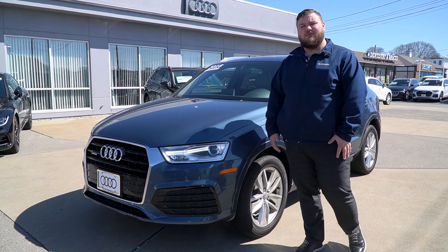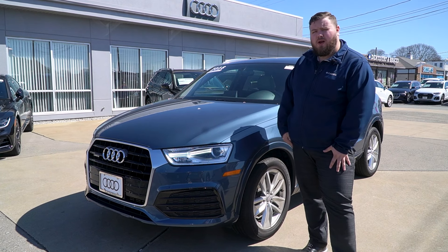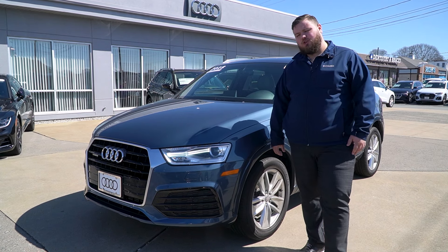Hey Lee, how's it going? My name is Aiden Resendiz coming to you over at Audi Fall River. Today showing you around this gorgeous 2018 Audi Q3. Stay tuned, let me show you around.